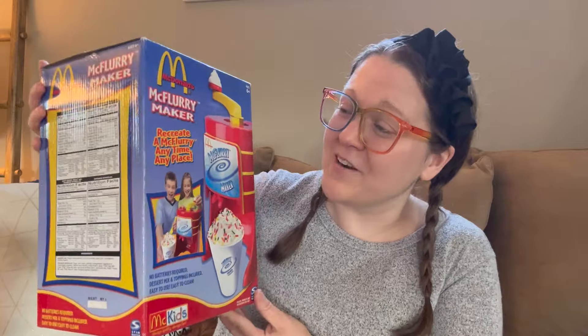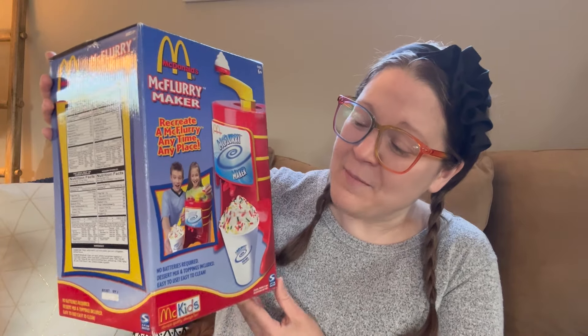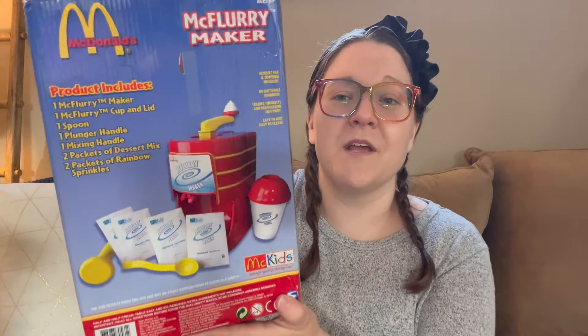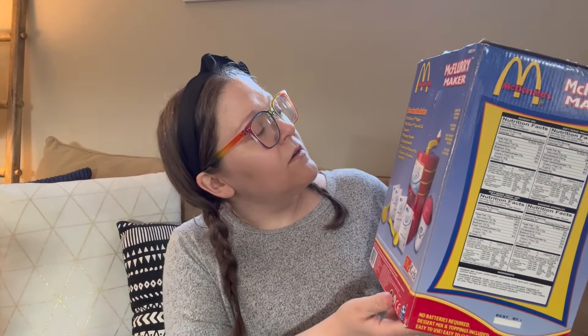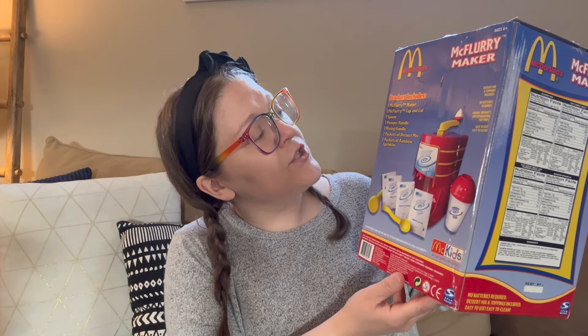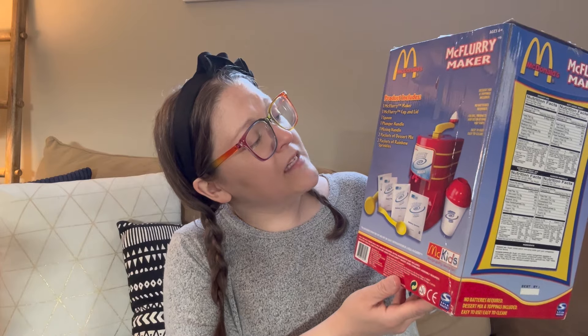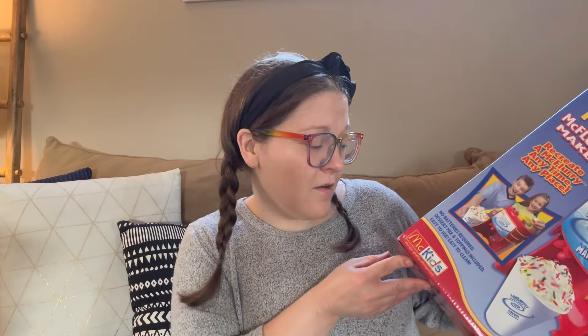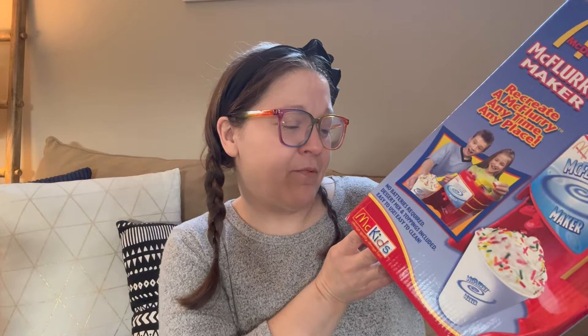A McFlurry maker! 'Recreate a McFlurry anytime, anyplace.' This says 2003. It includes one McFlurry maker, one McFlurry cup and lid, one spoon, one plunger handle mixing handle, two packets of dessert mix and two packets of rainbow sprinkles. There's actually a best-by date right here — it says April 2005 — so I'm not going to be using those packets, but I wonder if I can try to use it in a different way.